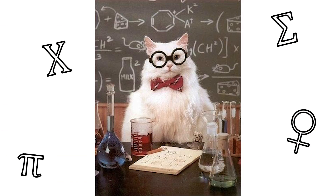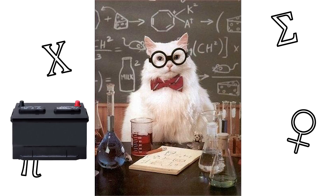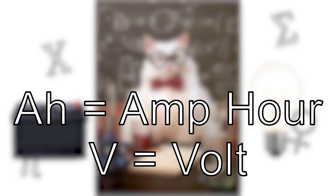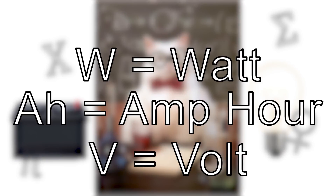Let's start by explaining what these letters mean. These letters are symbols used to represent a specific measurement of electrical energy. The three most common symbols when looking at e-bikes are V for volts, AH for amp hours, and W for watts.